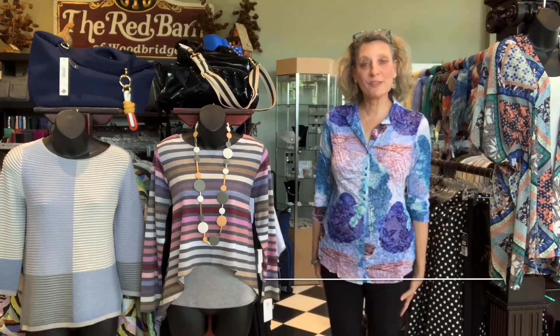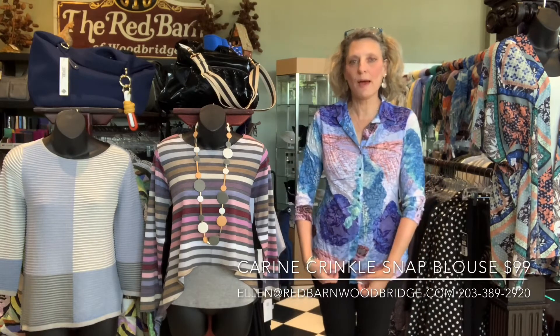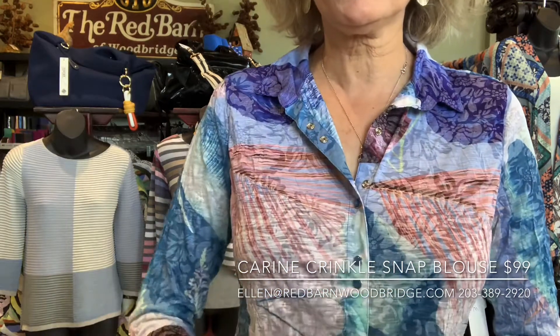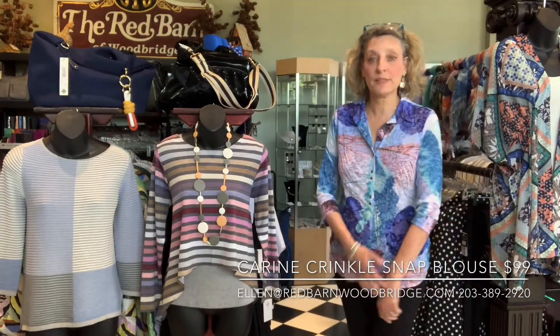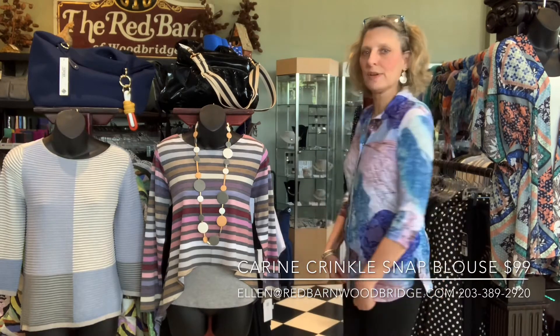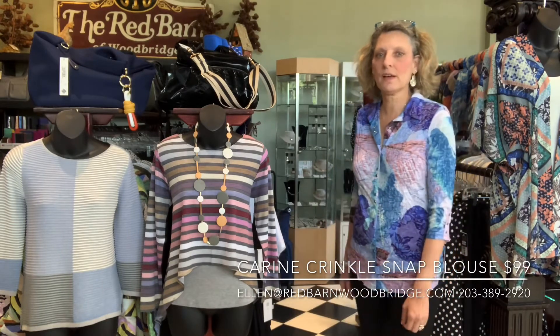This top came in yesterday too. This is Corrine's best-selling shape. It's a blouse and it's got snaps in the front, which is really cute. I'm going to come close so you can see the snaps — they're like little blue pearls. Isn't that cute? It's very nice and again this is really a lightweight, summer weight fabric. It's got three-quarter sleeves and it's a great fit — not baggy at all. I love this. $99.